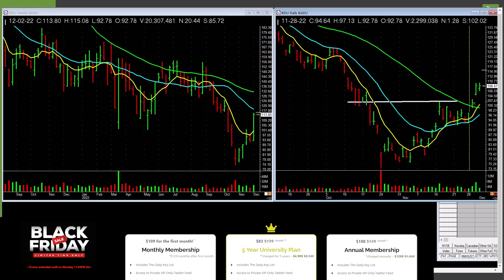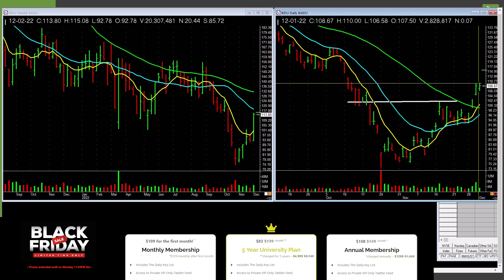Baidu — similar situation across these tops, and it lifted up. Perhaps it'll keep going. I'm not saying buy it here, but it's just a little bit above the highs of these bars. We'll watch this and see — it had good volume on that bar. Something to continue watching.